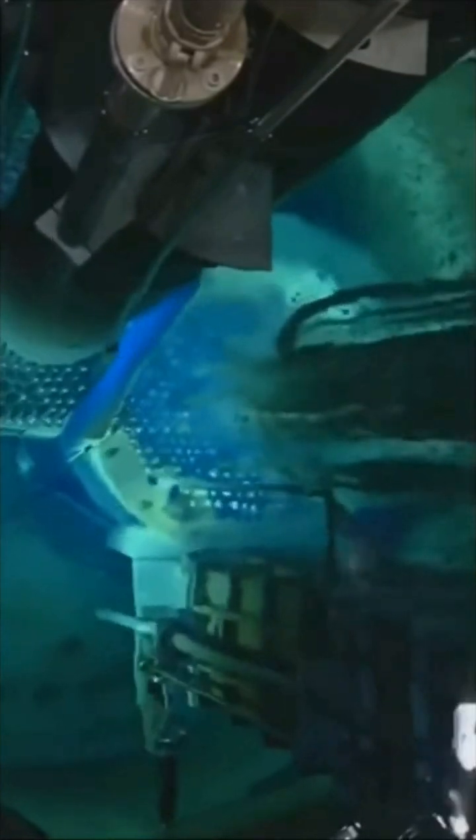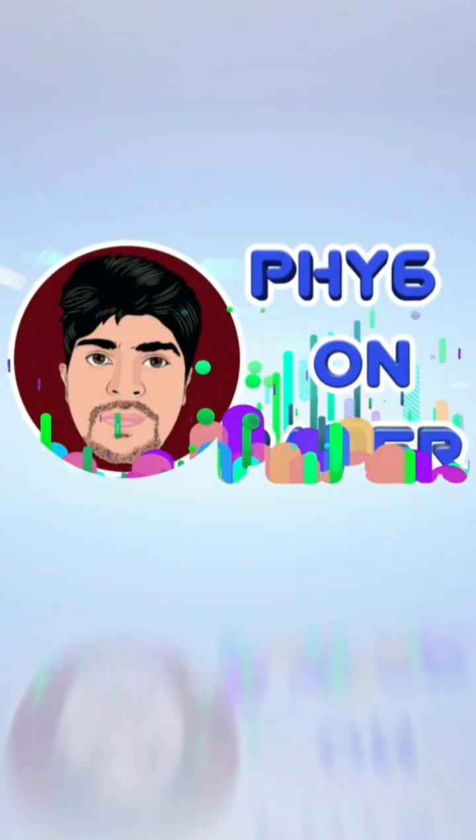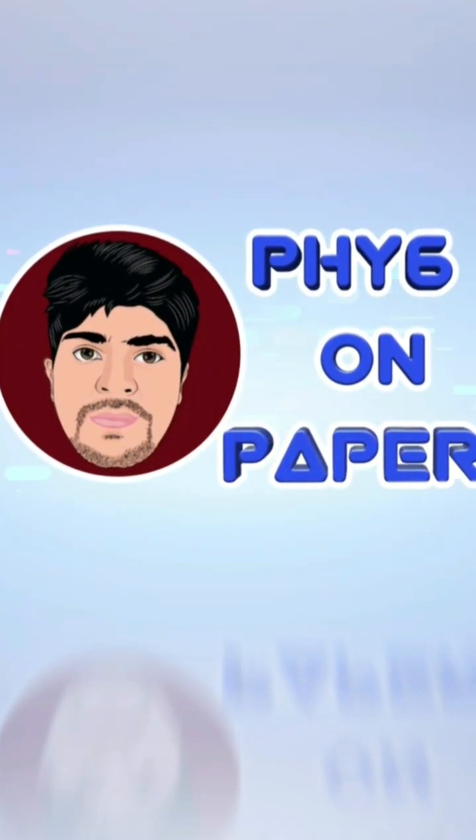The extraordinary blue colour glow is termed as Cherenkov Radiation. Cherenkov Radiation is a fascinating phenomenon. It is seen when a charged particle moves through a dielectric medium at a speed past that speed of light through that medium. In here, the medium is water. It creates a shockwave similar to a sonic boom created by a supersonic jet.